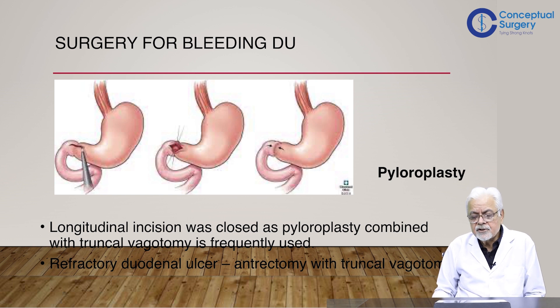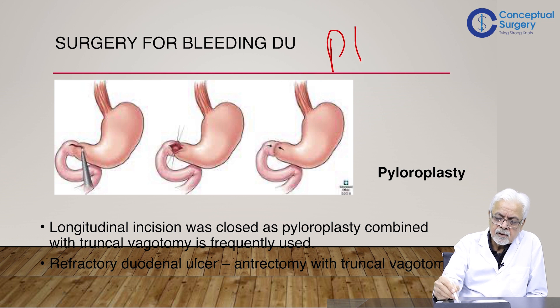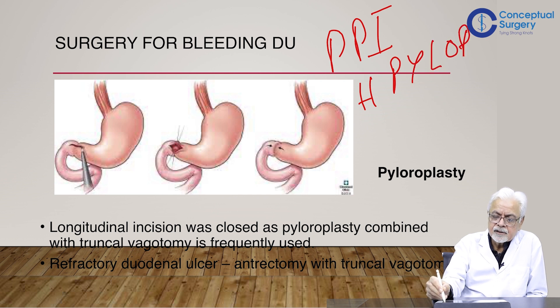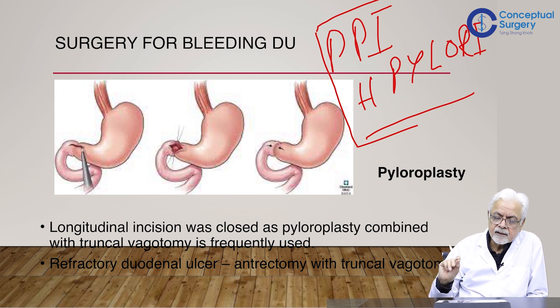The question of what surgery to do has also undergone tremendous change, driven by the PPI and H. pylori eradication paradigm. Though many surgeries have been described, the conclusion now is that the aim of surgery is simply to control bleeding — by under-running the bleeding vessels or by under-running the tear — unless there is an associated structural change.